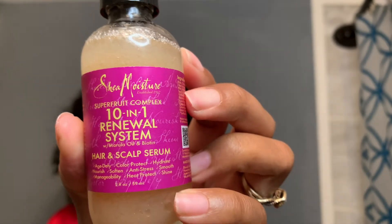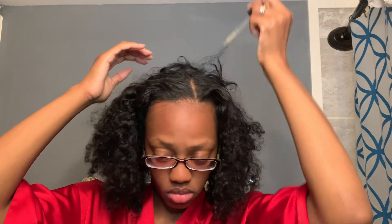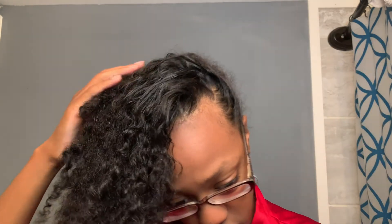I wanted to try out this hair and scalp serum by Shea Moisture. My scalp has been feeling a little dry and itchy lately, and I wanted to try a serum instead of an oil because I've never used this before. And I must say that this stuff really helps — I've seen a difference with just one use, to be honest. My head is not itchy anymore. I don't know if that's what it's supposed to do, but it's definitely helping me. I'm going to massage that into my scalp for a couple of minutes and get a nice head massage going. It stimulates hair growth, so that's a bonus.